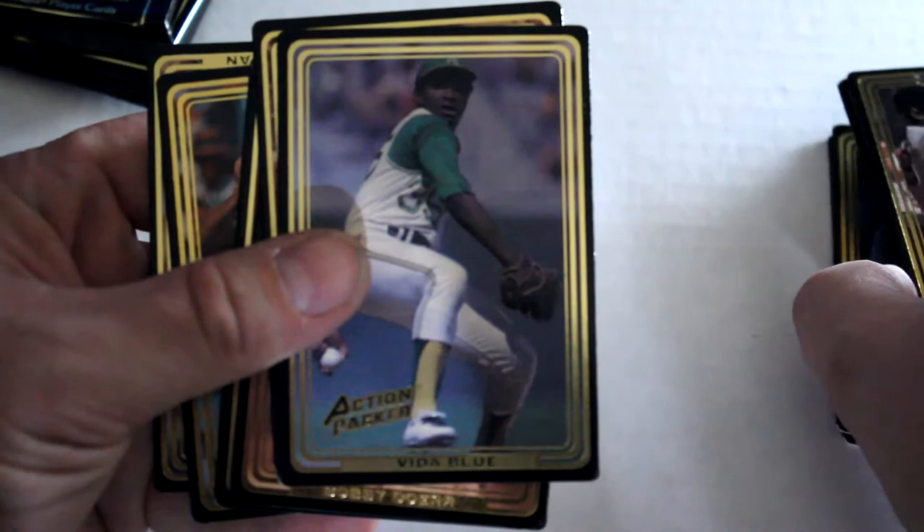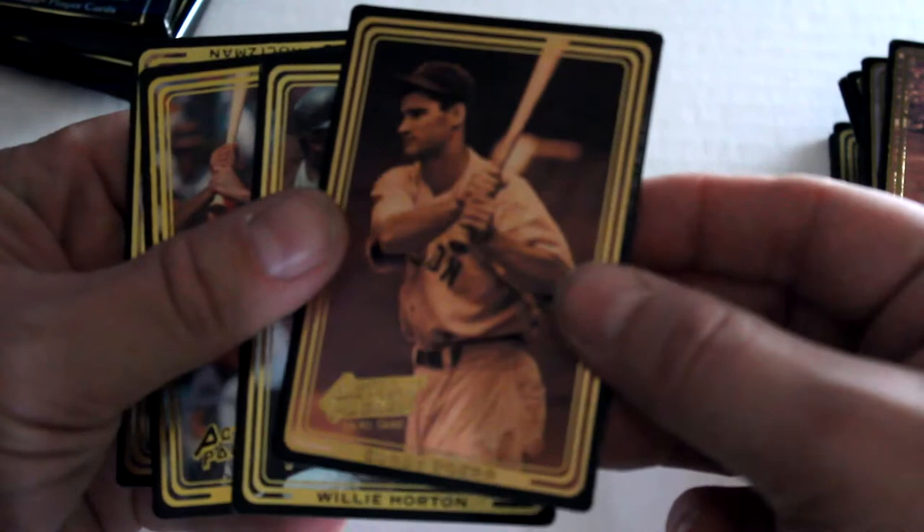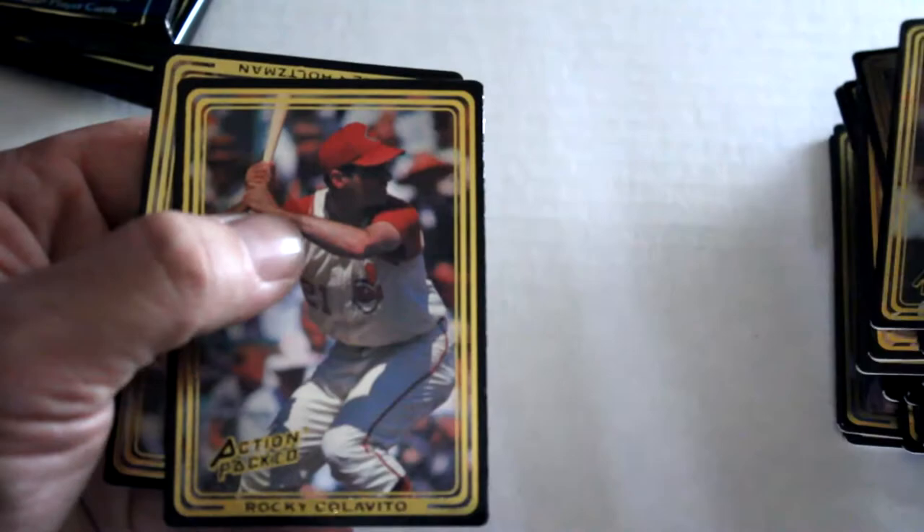Third pack: Minnie Minoso, Vida Blue, Frankie Crosetti, Bobby Doerr — anybody stuck behind him? Nope — Willie Horton, Rocky Colavito, and Ken Holtzman out of that one. On to pack four.